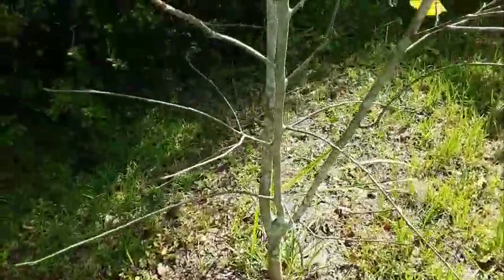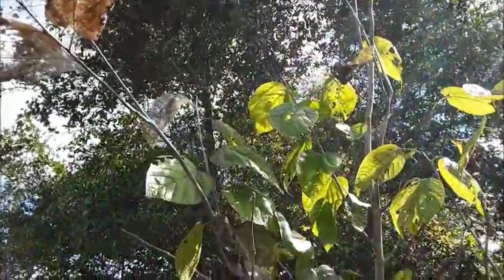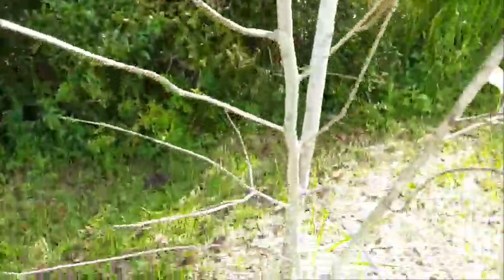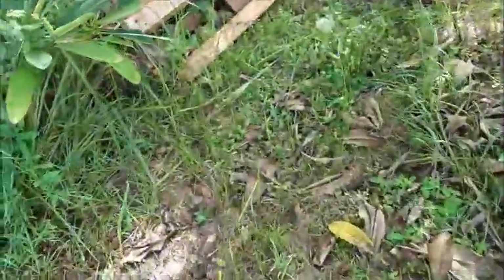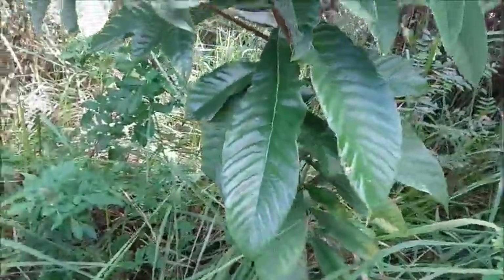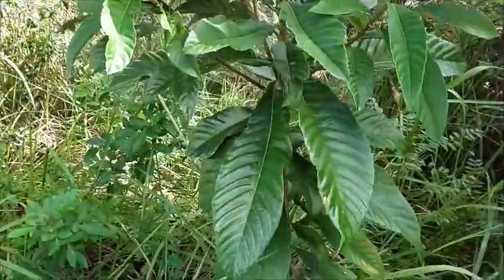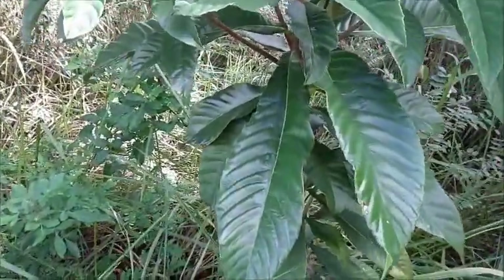What we've got right here is another mulberry — this is a red mulberry, and it's also starting to go dormant. Right here is a loquat, and it's pretty happy. I grew this one from seed.